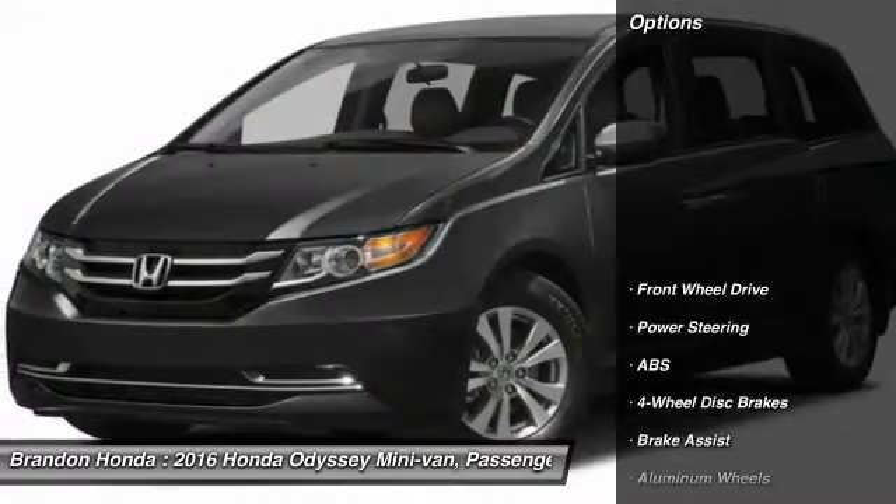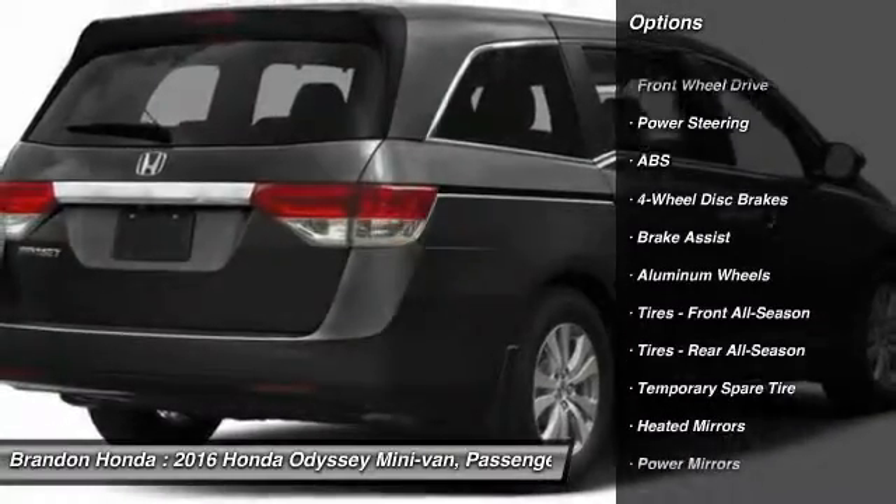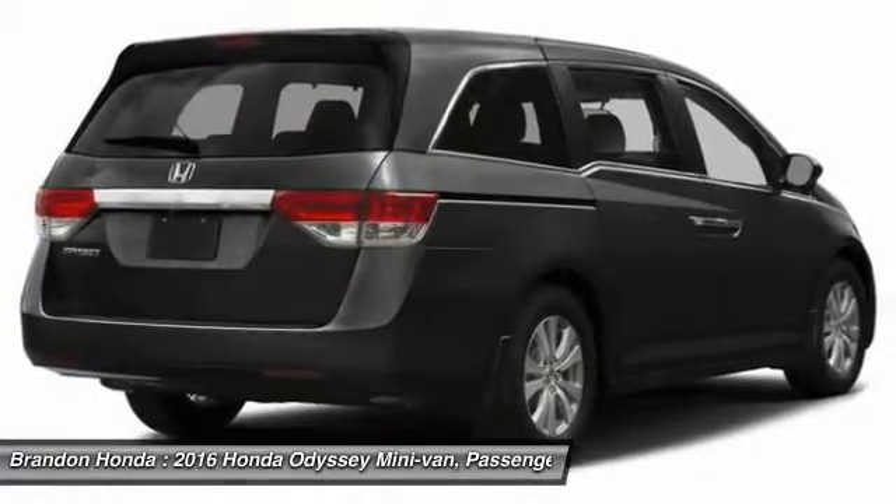Here are some of this vehicle's great options: power passenger seat, stability control, keyless entry, anti-lock braking system, and traction control.